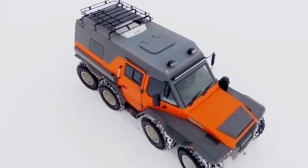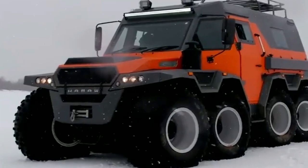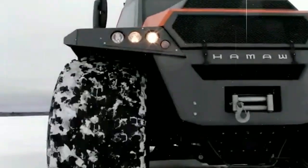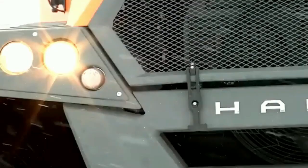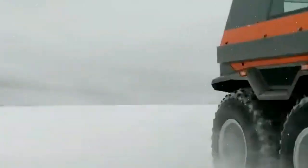The vehicle also offers a convertible roof, providing an open-air experience when desired. With its advanced technology and exceptional capabilities, the Avtoros Shaman 8x8 is a must-have for anyone looking for a unique and adventurous winter experience.